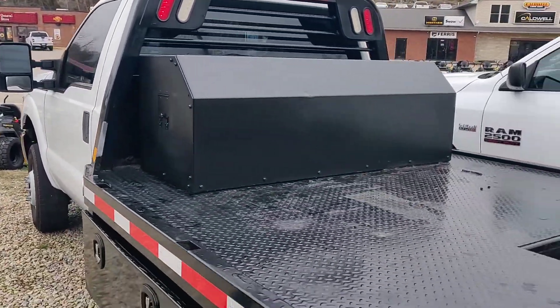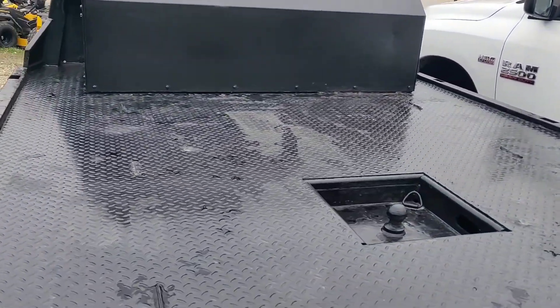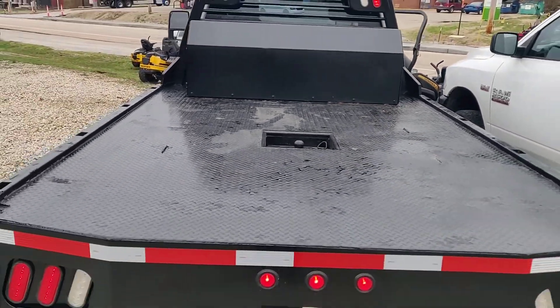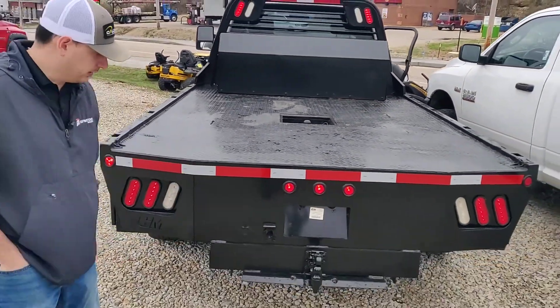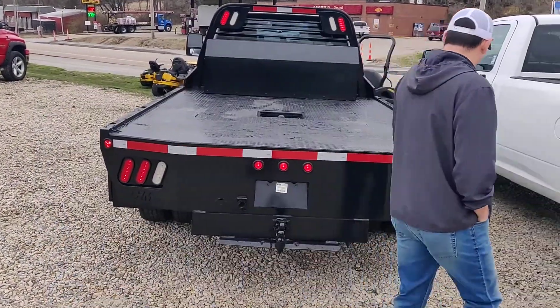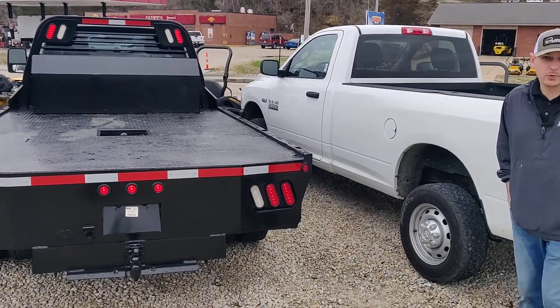It's got the 12-foot flatbed — big, long, plenty of room for anything you want to put on it. Gooseneck trailer hookup, regular tow here as well. Ready to be put to work.